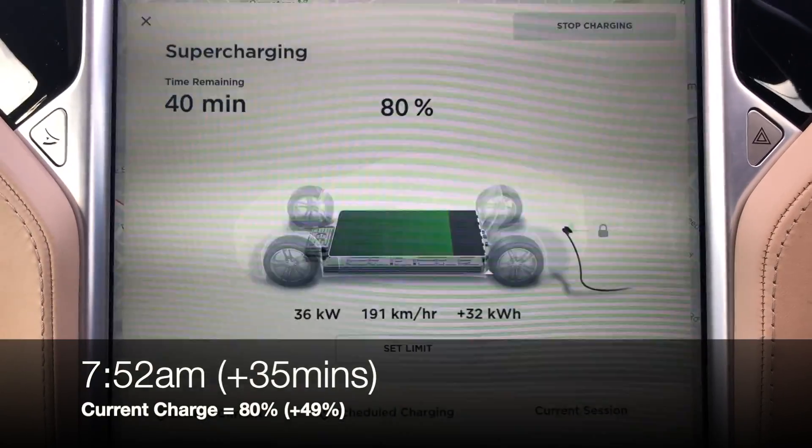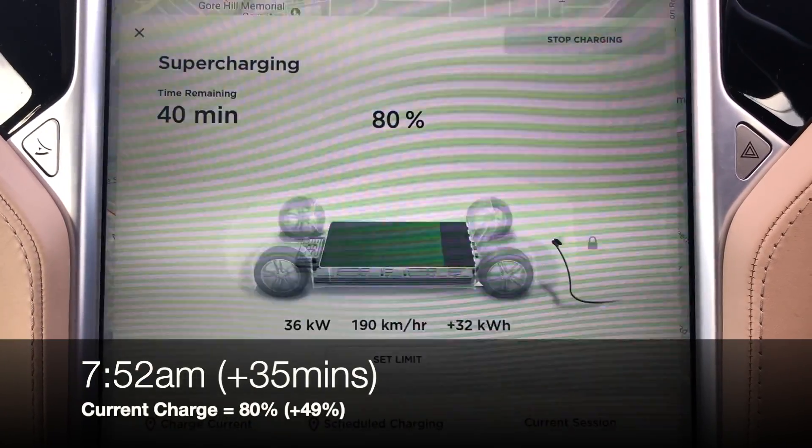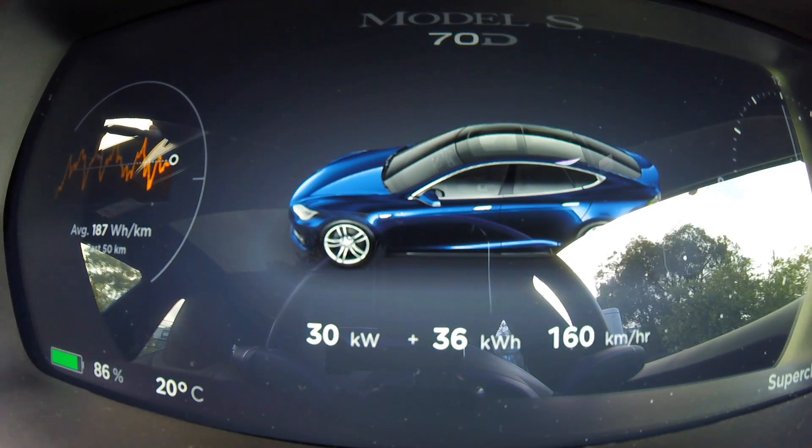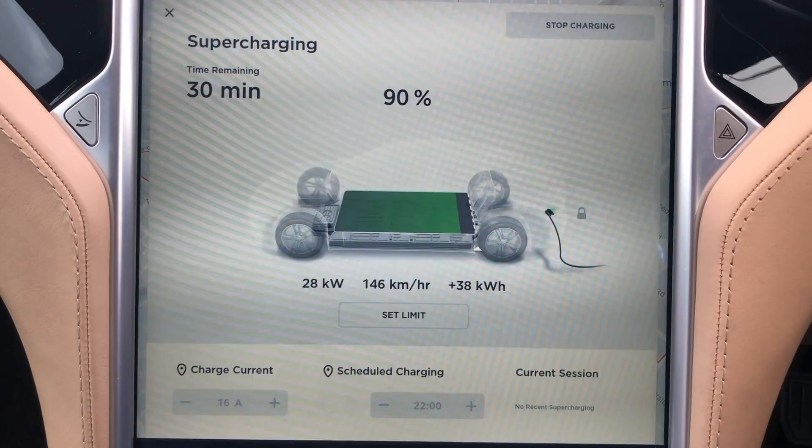We've just hit 80% and the charge rate has dropped right down to 36kW. At this point I should let you know that I'm pretty much the only car supercharging here at St. Leonard's — no other car is charging and there's certainly no car next to me, which means my power is not being split. I'm getting the maximum amount of power from the supercharger stall.